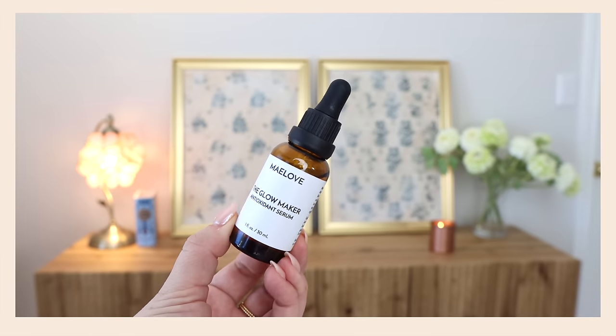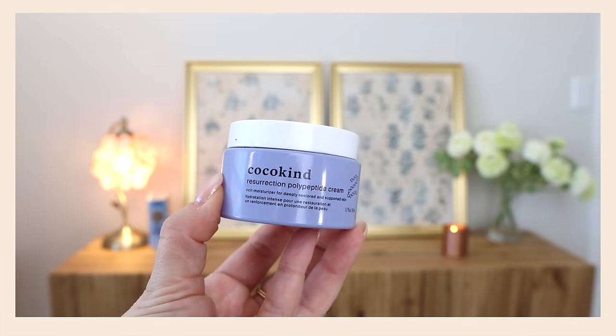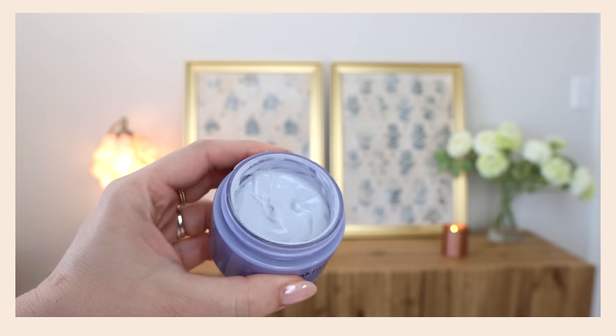Let's throw on the Vitamin C serum — this is the Bak On My Face Glow Maker. I love this stuff. This and the Good All Vitamin C serum are my two favorites. This one is very different because it's more liquid, but it works so well under makeup. I always put it on the back of my hands. Then I'm going to throw on a little bit of the Coco Kind polypeptide cream — just a moisturizer.